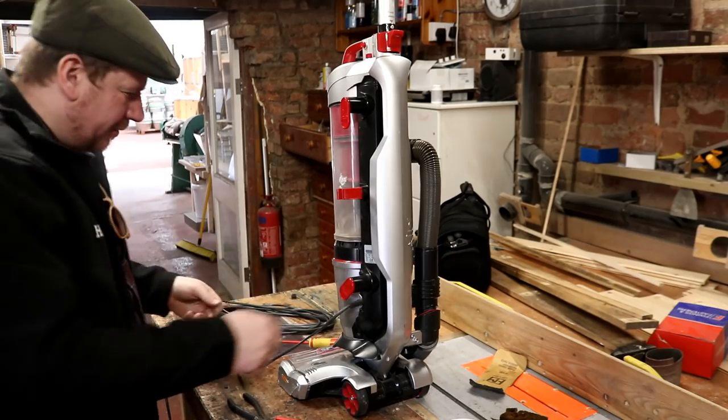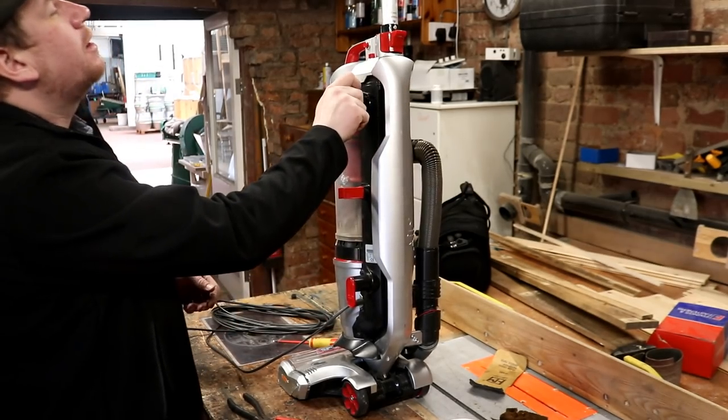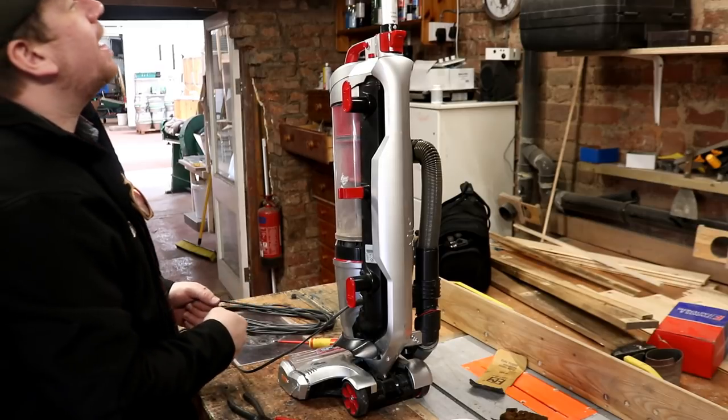Just like that — fully operational. You can hoover up again now, love.